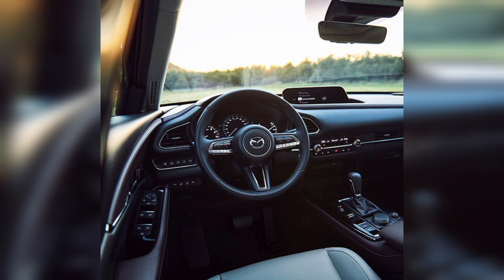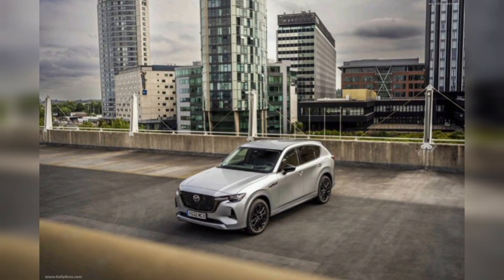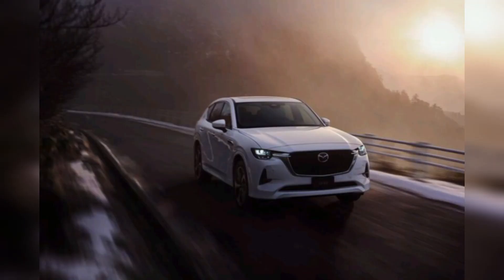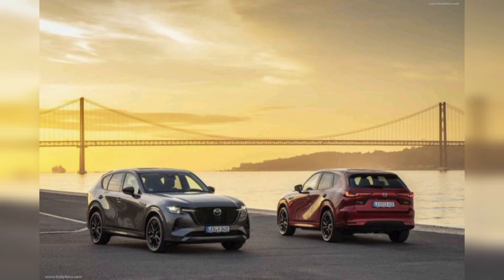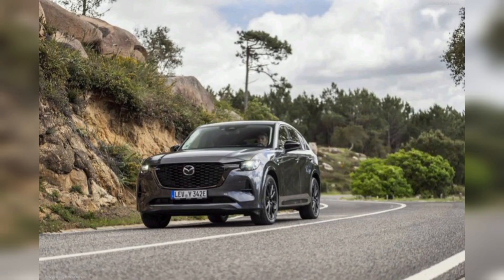It comes with five seats and six-cylinder or plug-in hybrid power. This car's price is almost $95,000 USD. The 2023 model engine is 2.5-litre PHEV with power output of 323 hp, torque of 369 lb-ft, and an 8-speed automatic transmission. The top speed of the Mazda CX-60 is almost 124 mph.